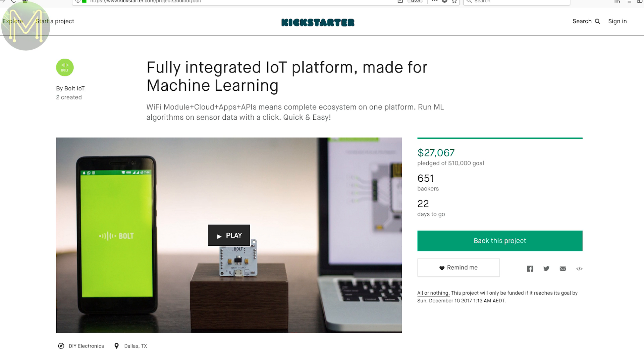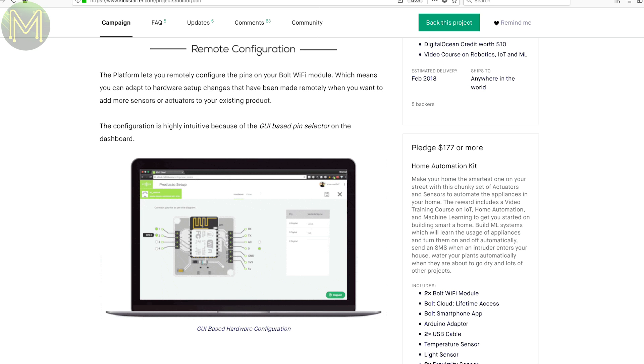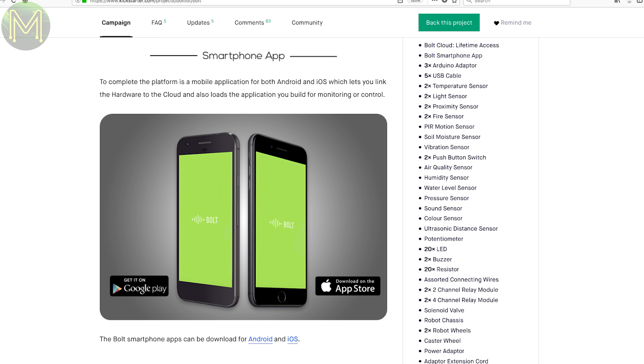Another IoT platform — this one is based on what looks like the ESP32, but it looks to be fairly complete. They're not only offering all the hardware like sensors and drivers, but a cloud-based API that you can use to connect to other services like IFTTT, Zapier, Mailgun and Twilio.